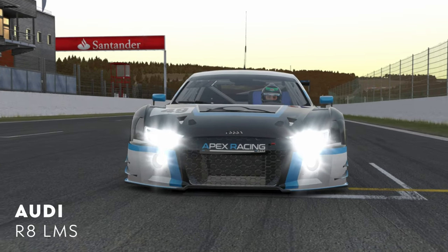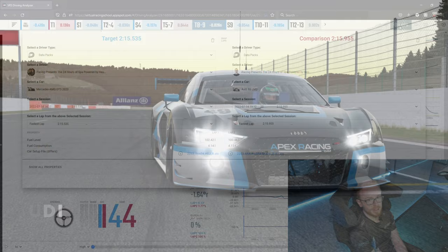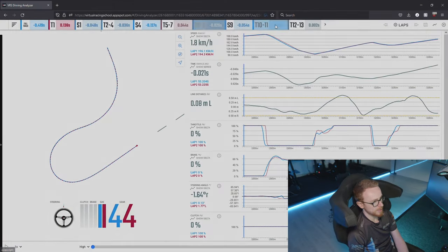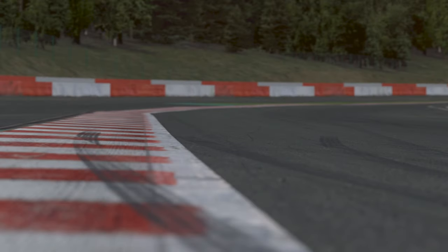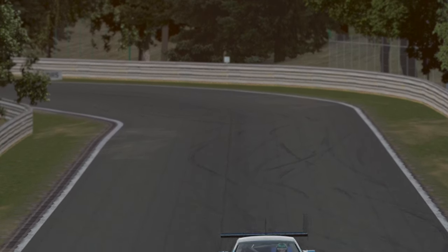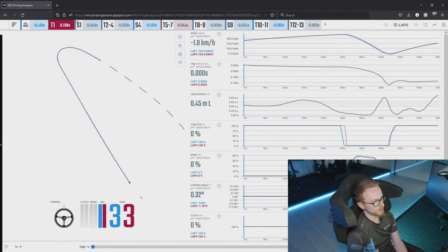Moving on to the Audi R8 LMS GT3 — it does struggle over the course of the lap, especially as we see here in Pouin. The high-speed stability of the mid-engine cars on this current build just doesn't lend itself to tremendous performance. The mid-engine cars do struggle here, whereas in turn one's traction zone, where more weight is on the rear, it suits them more — but even with the weight penalty on the Mercedes, it will definitely be a stronger option than the Audi.